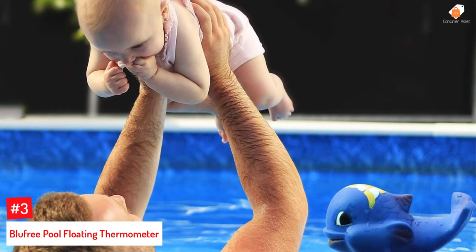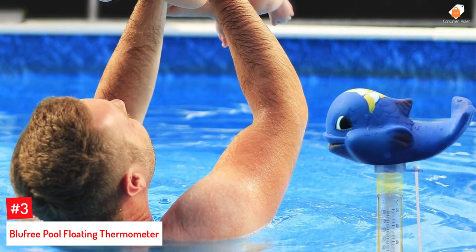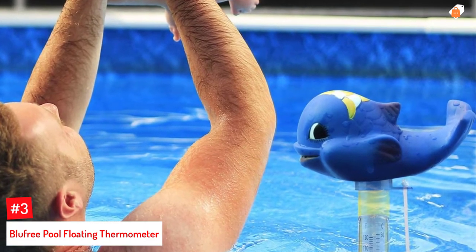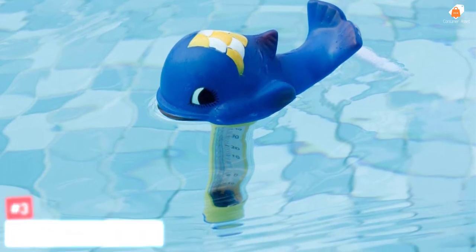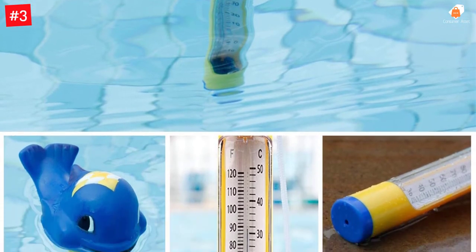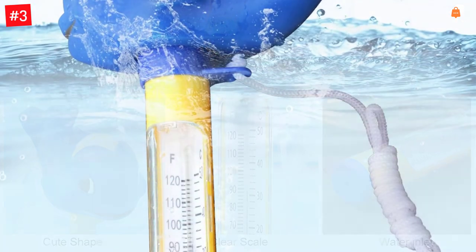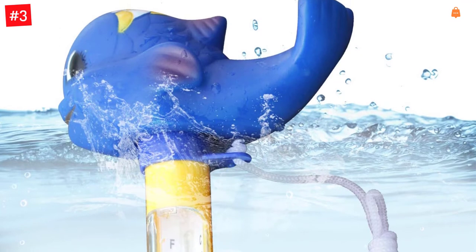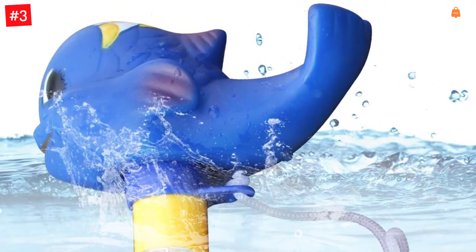Number 3: Blue Free Pool Floating Thermometer. This thermometer is designed with a whale on top and readings below it. Apart from being a popular bath toy, it is also compatible with bathtubs, fishponds, jacuzzis, and aquariums. It displays a maximum temperature of 50 degrees Celsius and 120 degrees Fahrenheit. The thermometer floats on the water and comes with a string to prevent it from drifting away. Blue Free also offers the option of choosing between a whale and a fish design.